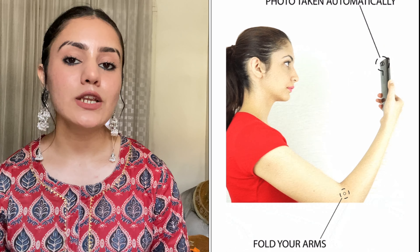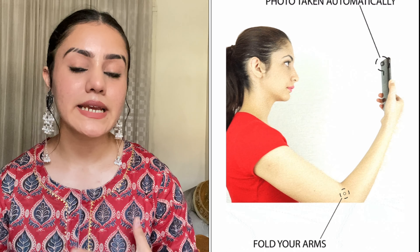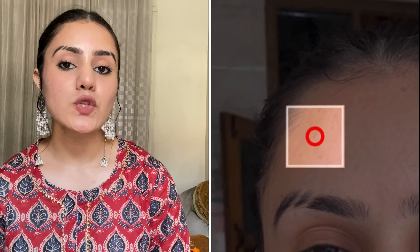One thing I really liked in this app is the photo analysis feature. What happens is you need to take pictures of yourself from the right, left, and front profile. When you send those three profile pictures, they do your whole face analysis — identifying where you have open pores, acne, pimples, marks, dark spots, and pigmentation. It was very accurate to be very honest — it correctly identified all my problematic areas.